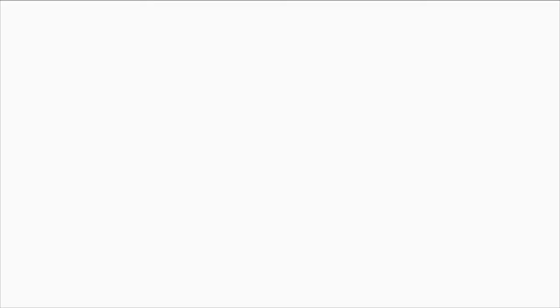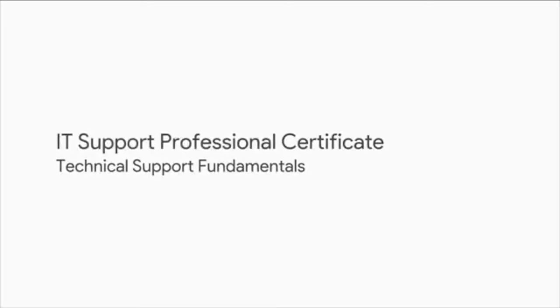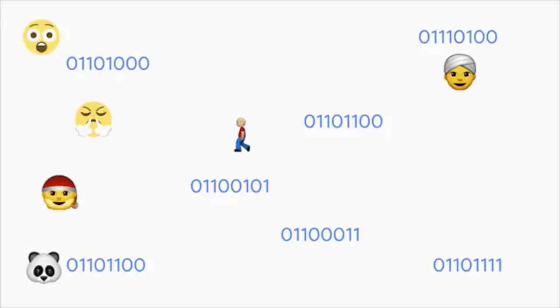Everything you see on your computer right now — whether it's a video, an image, or text — is nothing more than ones and zeros. It is important that you understand how binary works; it is the basis for everything else in this course. A byte can store only zeros and ones, meaning we can have 256 possible values. By the end of this section, you'll learn how we can represent words, numbers, emojis, and more from only these 256 possible values.